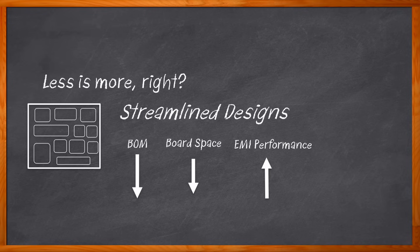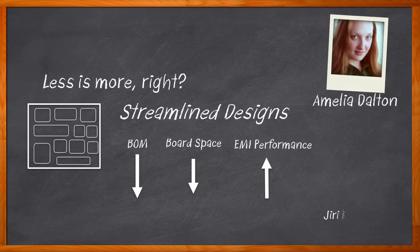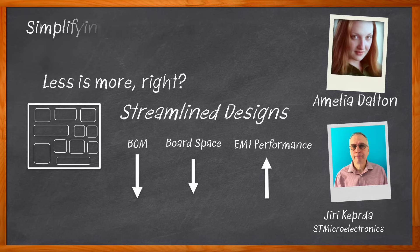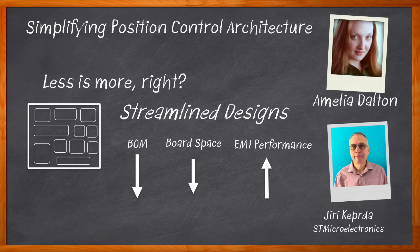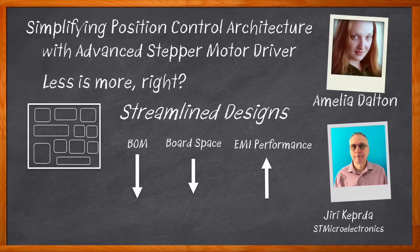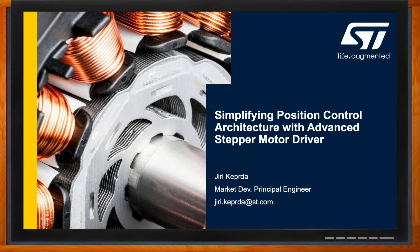Hi, I'm Amelia Dalton, host of Chalk Talk. In this episode, Yuri Caperta from ST Microelectronics and I explore the benefits of the PowerStep01 system-in-package from ST Microelectronics. We also examine how this solution can streamline overall position control architecture, the high-level commands included in this solution, and the variety of advanced diagnostics included. Before we get started, don't forget to click that link for even more information from ST Microelectronics.